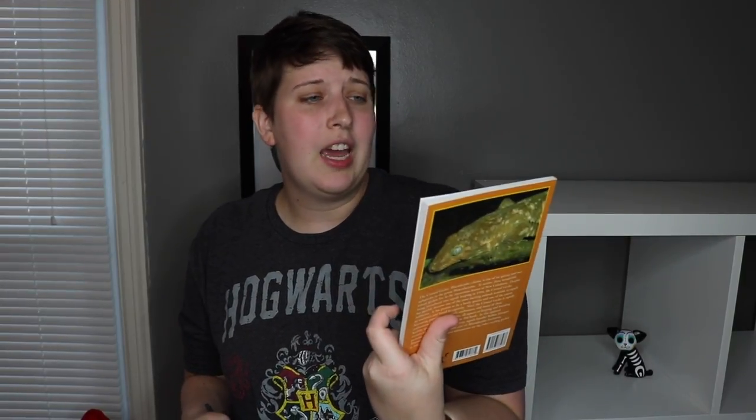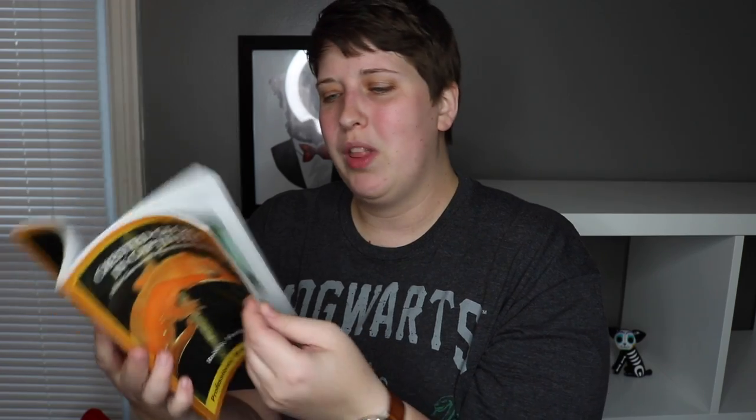I did actually pick up a book while I was there. This is a Crested Geckos in Captivity book — it's a little bit older, from 2005, so I'm guessing the information in here might not be the best. But I just absolutely love books like this because they have a lot of cool pictures and I like to see what was suggested back then. I probably won't be using this as a care guide or anything but I just love having books like this around.